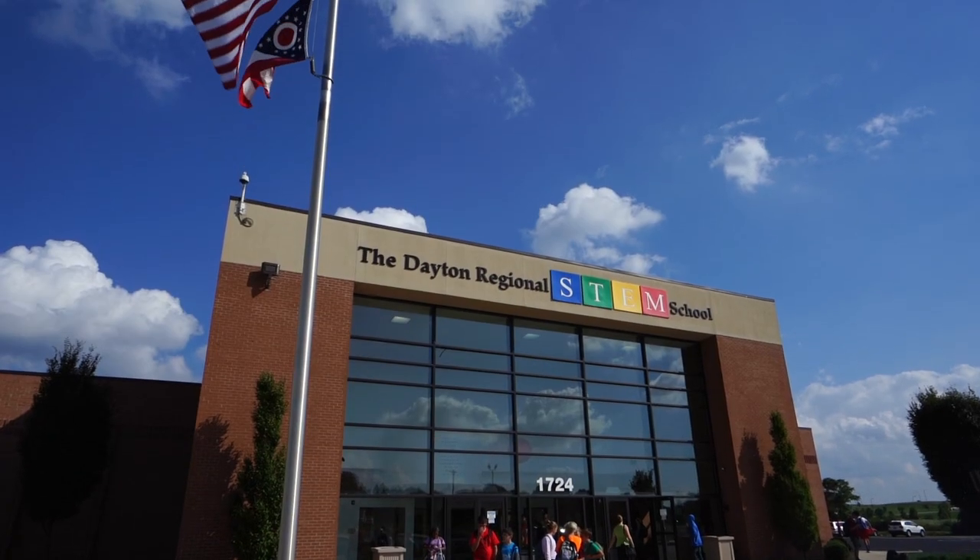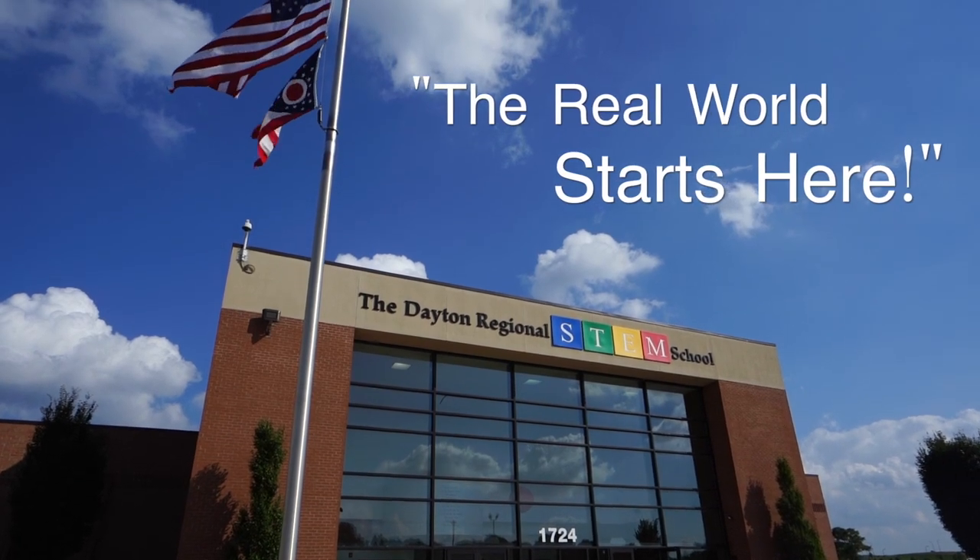For a decade now, we've been educating and empowering our students to be the future leaders that this region needs, that the world needs. It all goes back to our school motto: the real world starts here.